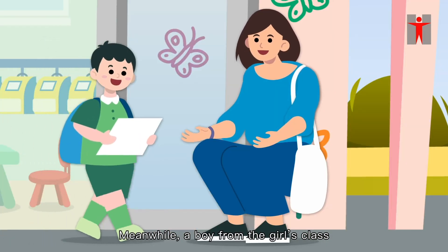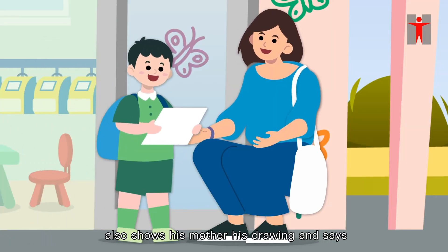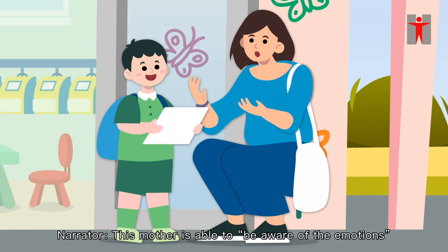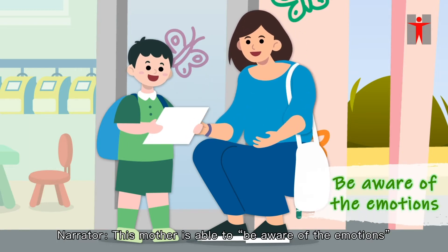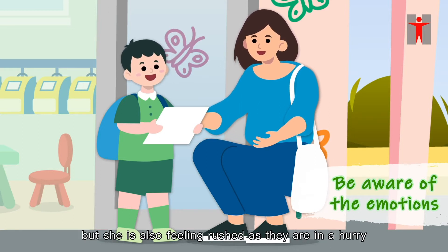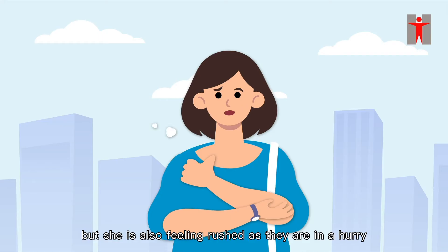Meanwhile, a boy from the girl's class also shows his mother his drawing and says, 'Look, Mum! I drew this!' This mother is able to be aware of the emotions of her son and notices her son is happy, but she's also feeling rushed as they are in a hurry.